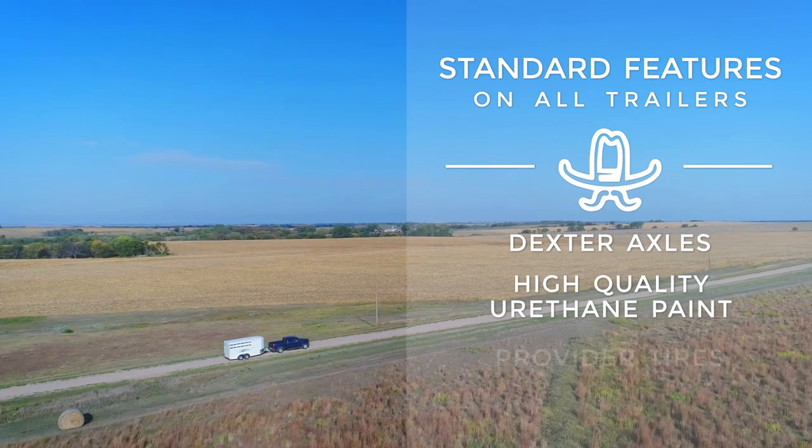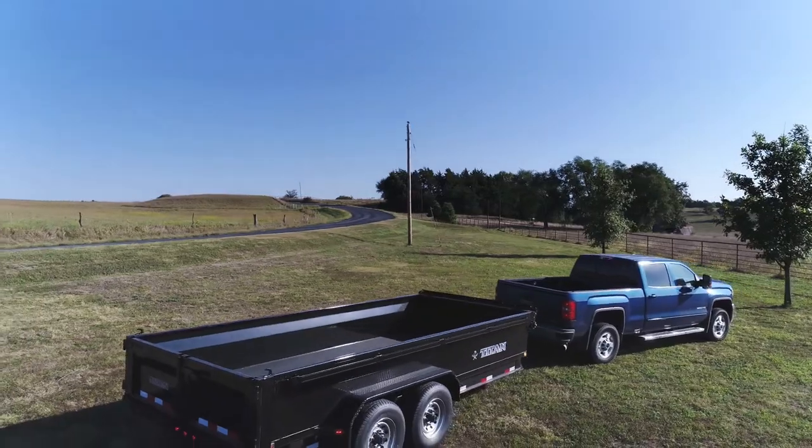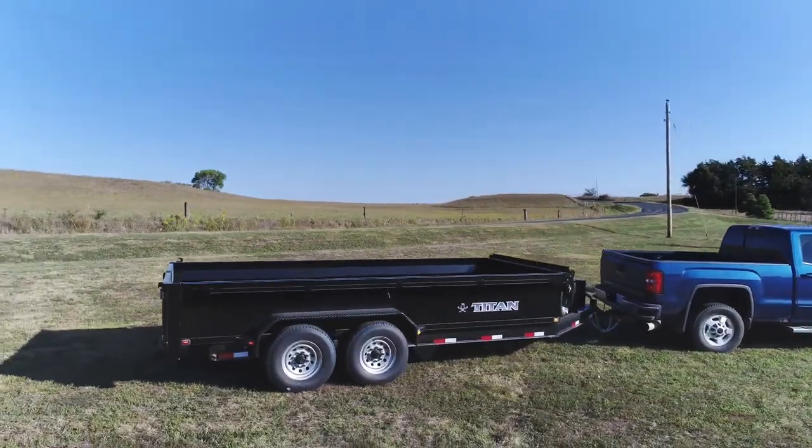high-quality urethane paint, provider tires, and North American steel. Let's look at some of the features of this Titan Trailer which help it stand out from the competition.